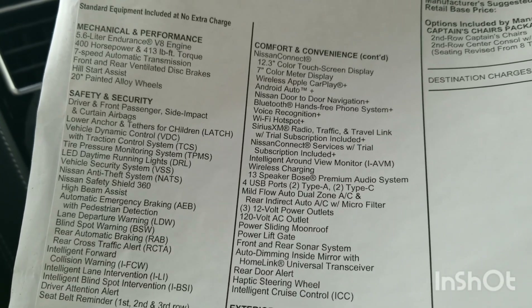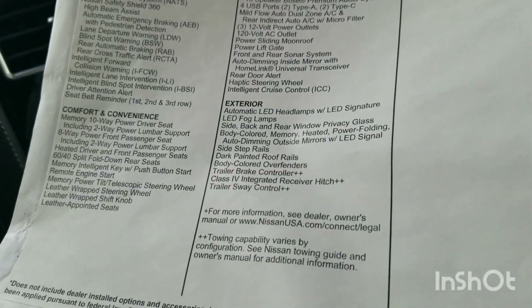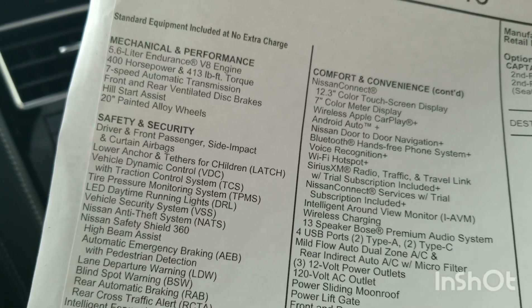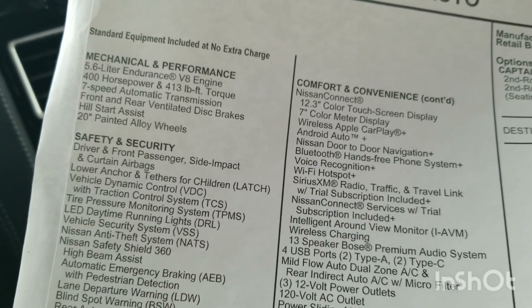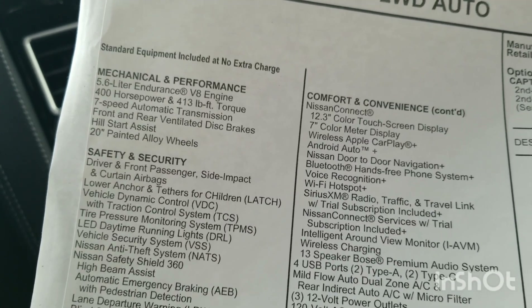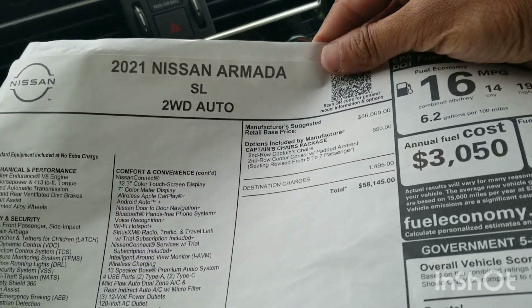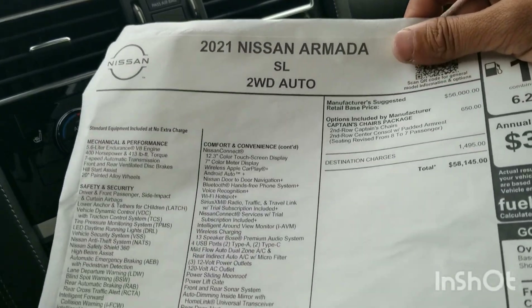DT was telling me wireless Android Auto is a new feature for the 2021 Armada — it did not have that in the 2020 model. On top of that, the 5.6-liter Endurance V8 that's been in the Titans and the Armadas has been bumped up to 400 horsepower this year, with 413 foot-pounds of torque and a seven-speed automatic transmission. You've got ventilated front and rear brakes and hill start control assist — it won't let the vehicle roll back on a hill, even with a trailer. And looking at the price, it's not bad compared to the competition.